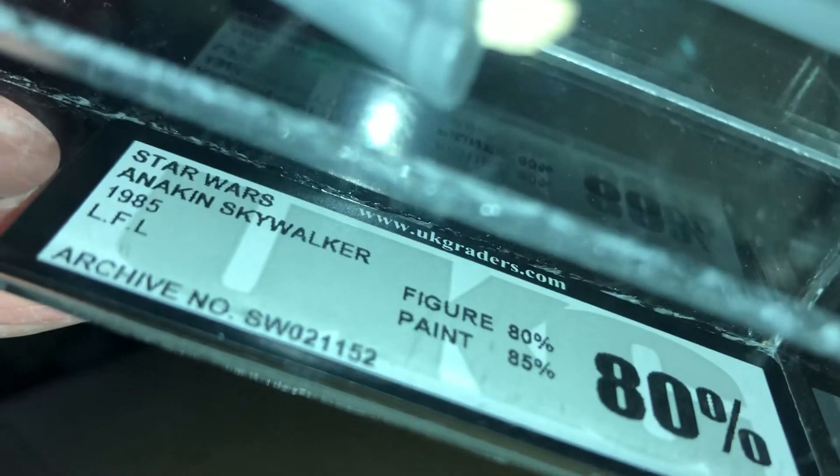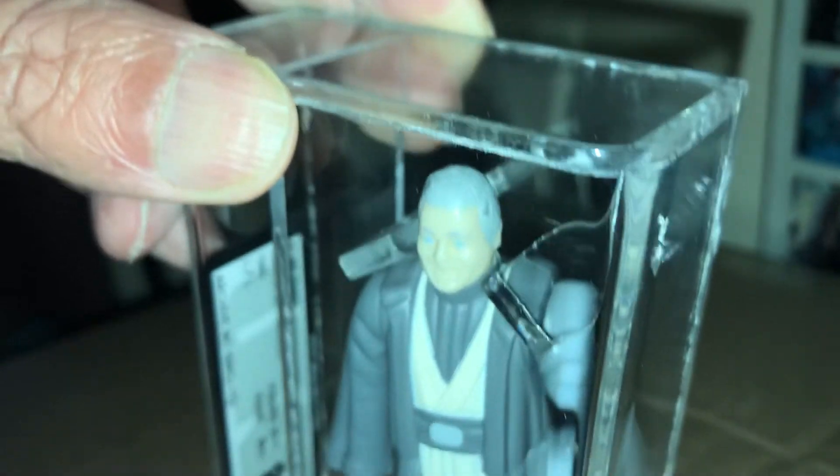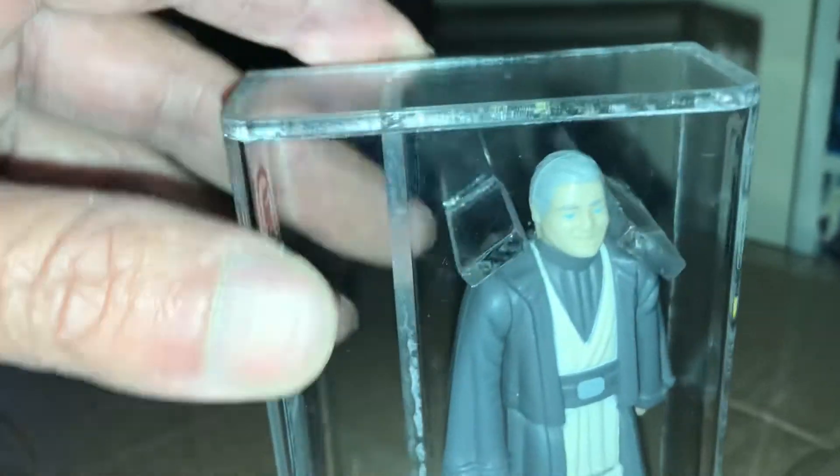Star Wars Anakin Skywalker 1985, Lucasfilm Limited. He was a mail-away in America, but in the UK and Europe they put him on the Tri-Logo card. His arms are there in the back — classic figure. I mean, I probably got this figure loose about ten years ago for around £10.